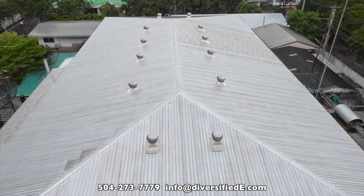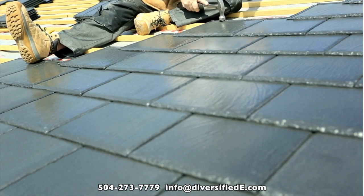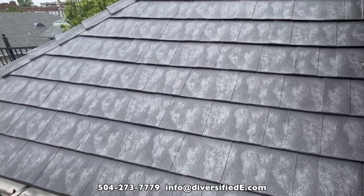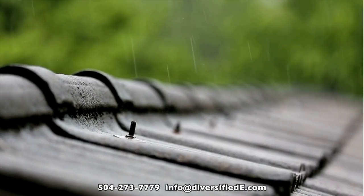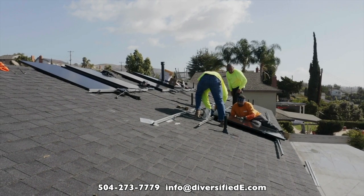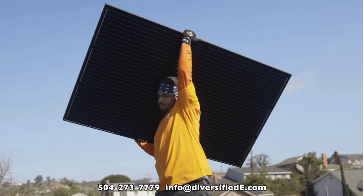Another benefit is that it opens the fortified designation up to a much wider range of roof types, such as metal roofs, Spanish tile, slate, and others. Till now, it wasn't even a consideration for many to imagine replacing these types of beautiful and sometimes historic roofs. You may also save up to weeks of aggravation and thousands of dollars by not needing to remove and reinstall solar panels.